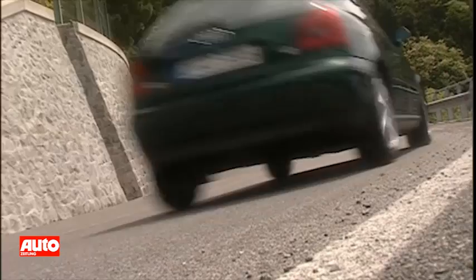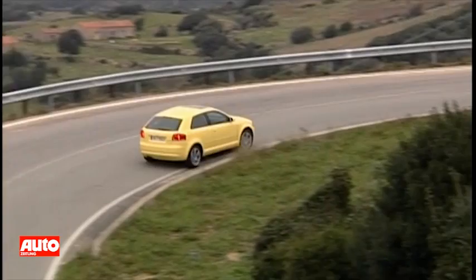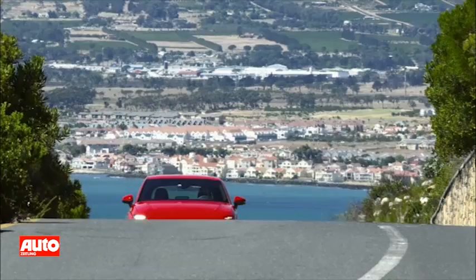Audi launched the A3 in 1996, bringing a little four-sprung douche technique to the compact class. In 2003, the all-new second-generation A3 came along, and adding to the three and five-door Sportback, in 2008 a Cabriolet was born to the family.